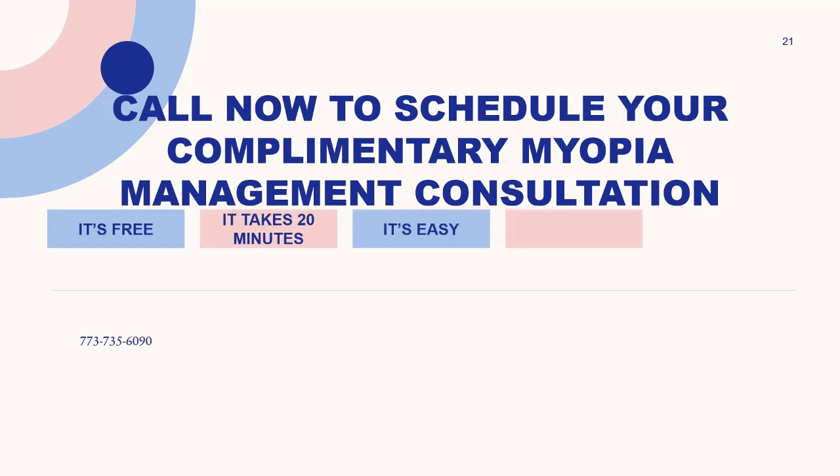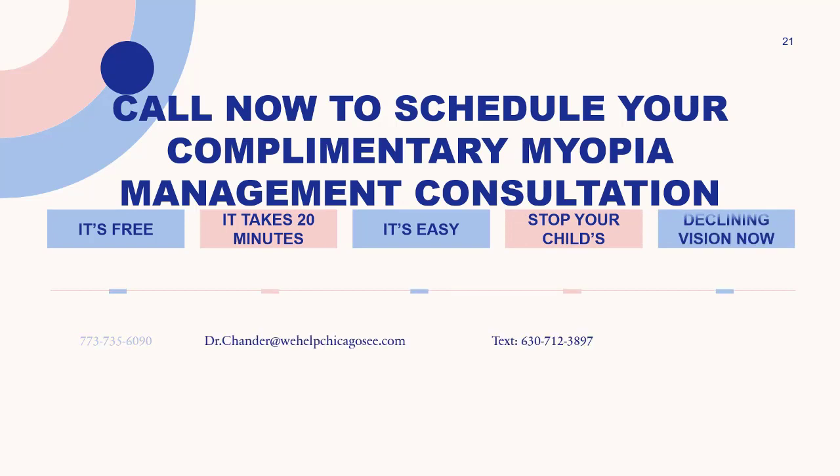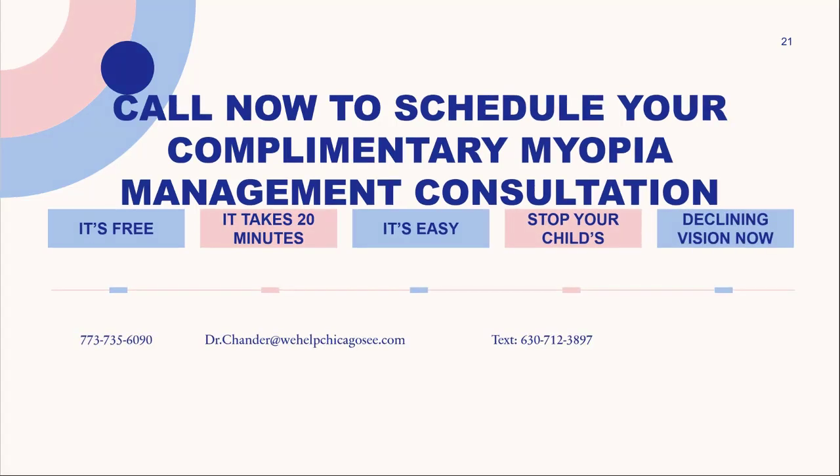Remember, always look at the bright side of life. My name is Dr. Stephen Chander. I'm happy to take any questions — you can reach me by personal email, personal cell phone, or contact me at the office from the information on this slide. Thank you for taking the time to learn about myopia and how to stop your child's eyesight from worsening. Until next time — enjoy the rest of your day.